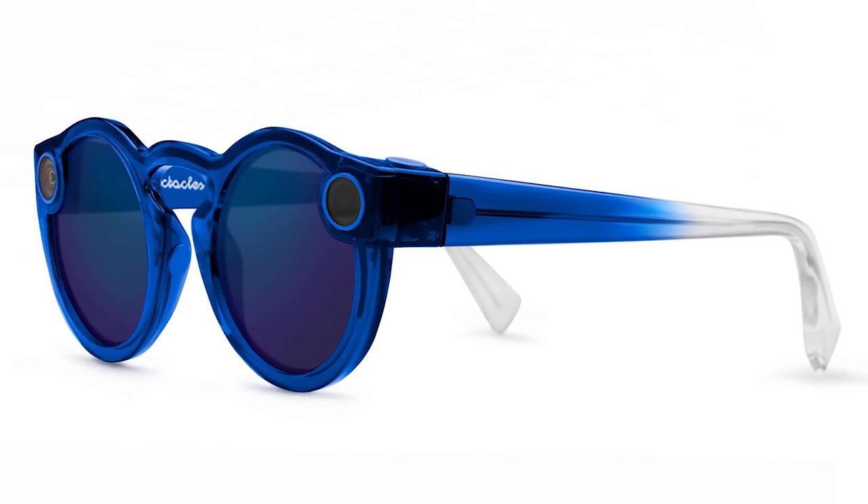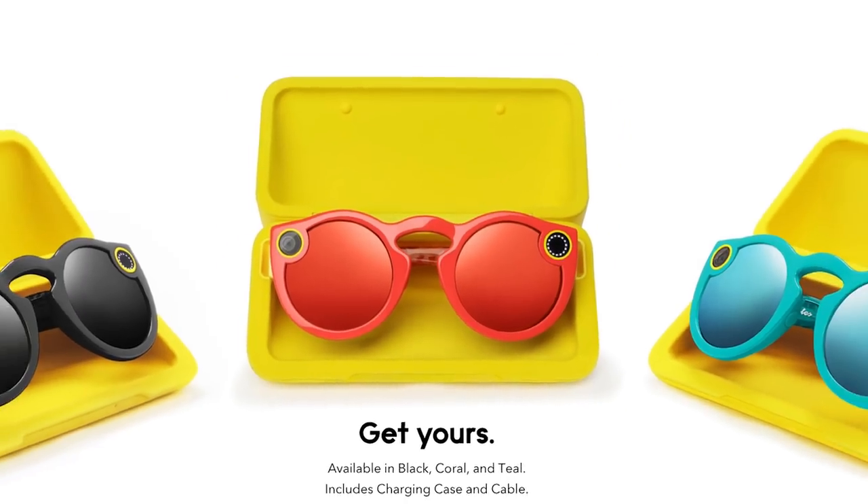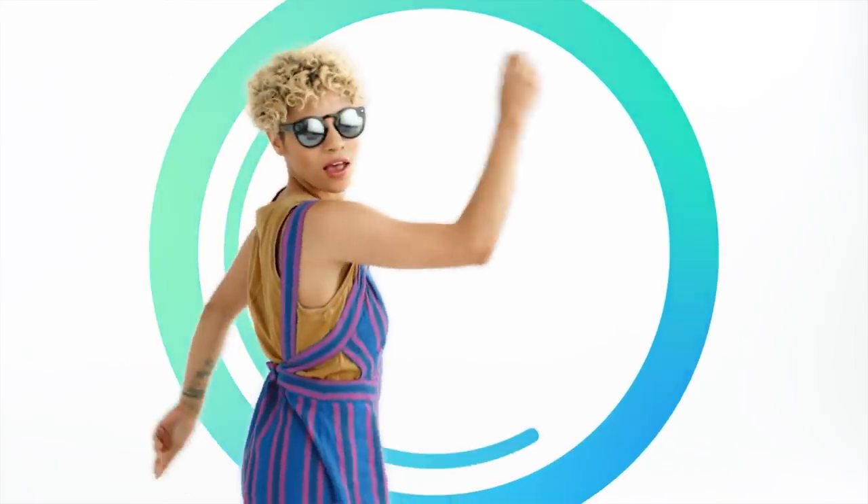Spectacles will now come in a much more natural set of colors — a deeper blue, a deeper red, and black — instead of those crazy teal pastel colors like last time. And that means you're a lot more likely to actually want to put them on your face.